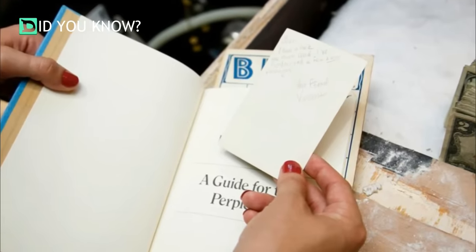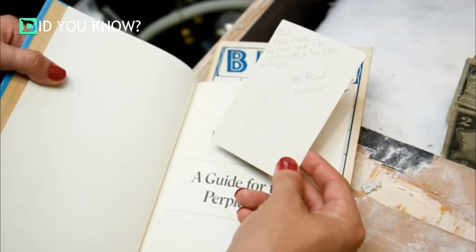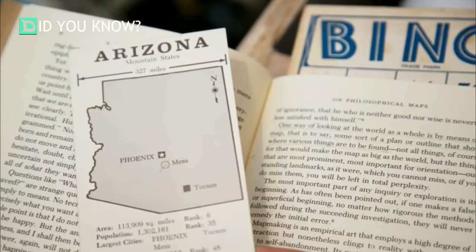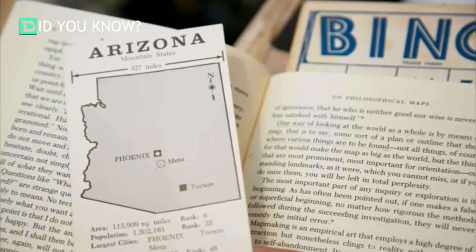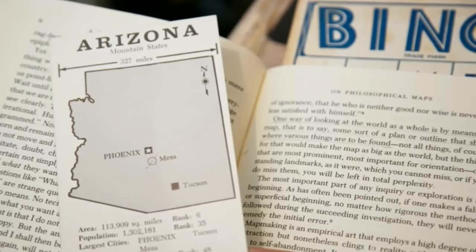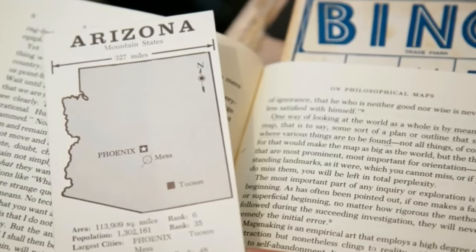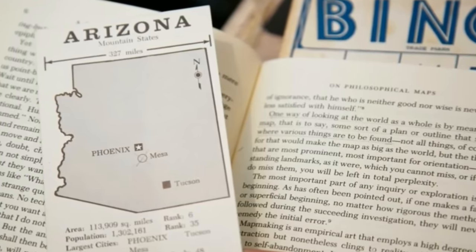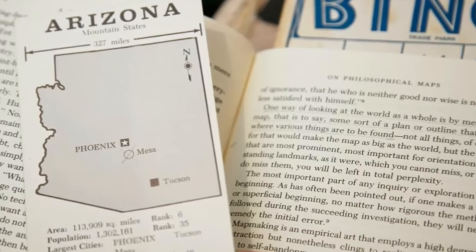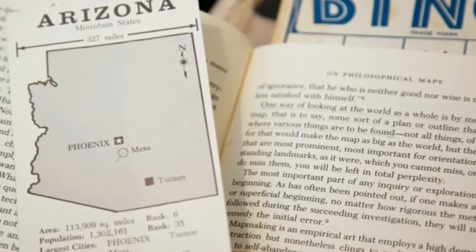On the back of the picture there was a note that read: 'Alan, I have a book you must read. I've underlined a few key passages. Your friend, Vincent.' When they got to page 7, they found a map of Arizona. It looked like a bookmark at first but it wasn't — it was more of a flash card. It had an X over the city of Mesa, which is just outside of Phoenix.